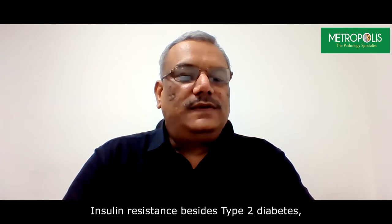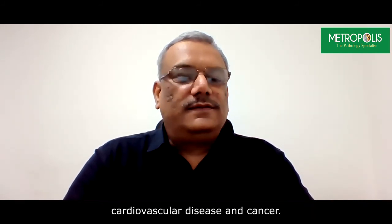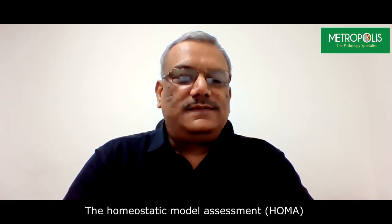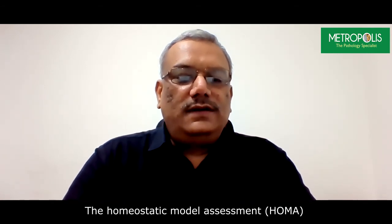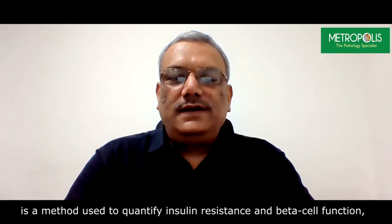Insulin resistance, besides type 2 diabetes, is also associated with other diseases like hypertension, dyslipidemia, cardiovascular disease, and cancer. The homeostatic model assessment, in short called HOMA, is a method used to quantify insulin resistance and beta cell function.